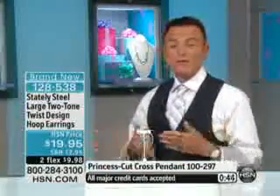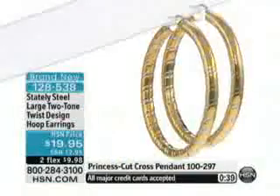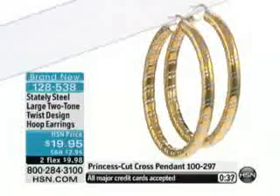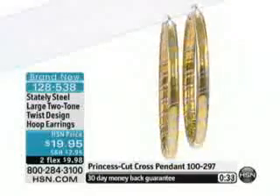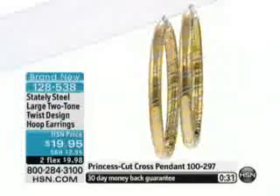It's stainless steel — one of the hardest noble metals known to man, used for a variety of jewelry design. It's non-interactive; it's used in operating rooms and cookware because it does not pit, does not rust, and does not discolor. It's on two flex payments for $9.98 — you can have that earring.